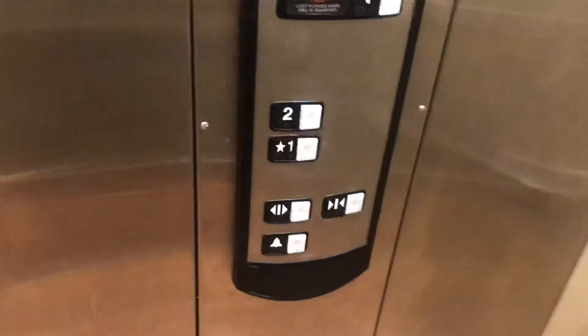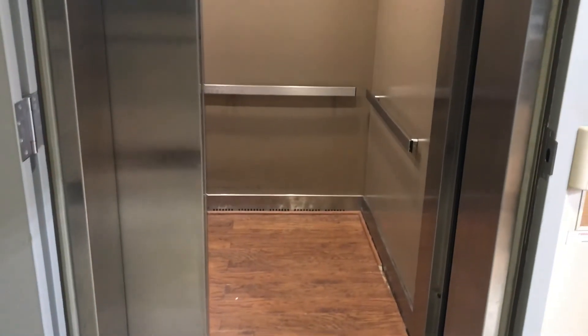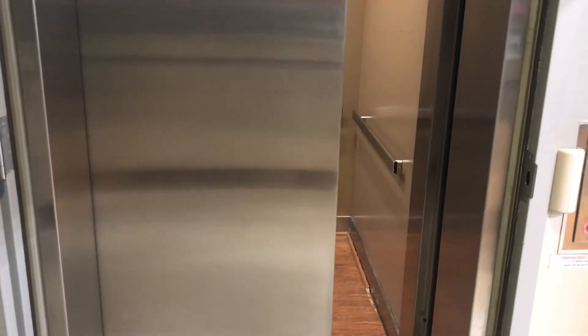Focus keeper. There you go. Check the interlock date. There it is. There it goes. That's it.